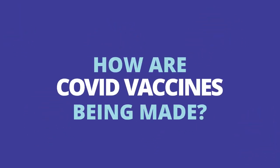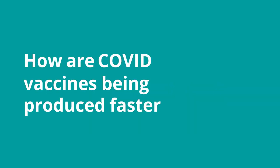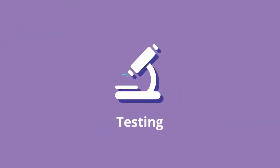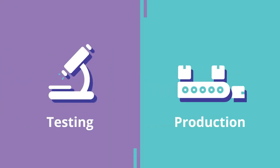We know you probably have some questions about COVID vaccines. Here are some answers about how they're being made. How are COVID vaccines being produced faster? Usually vaccine testing and production are done as separate steps. But because of the pandemic, vaccines are being developed on parallel tracks, meaning we're still doing both steps just at the same time.